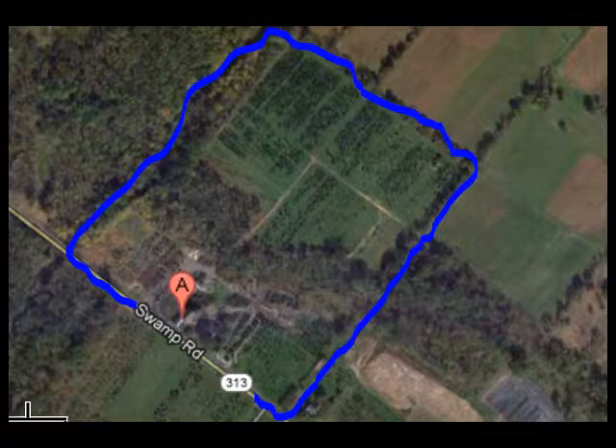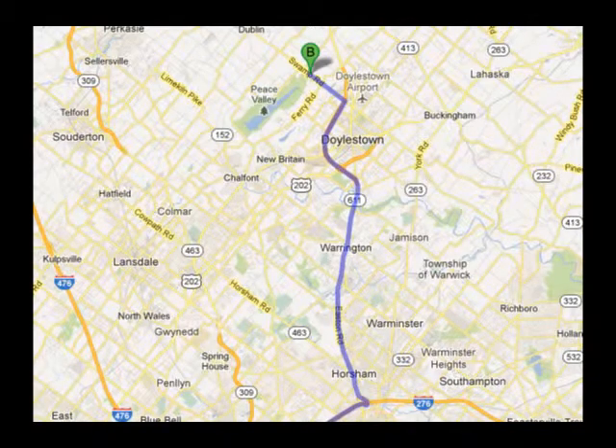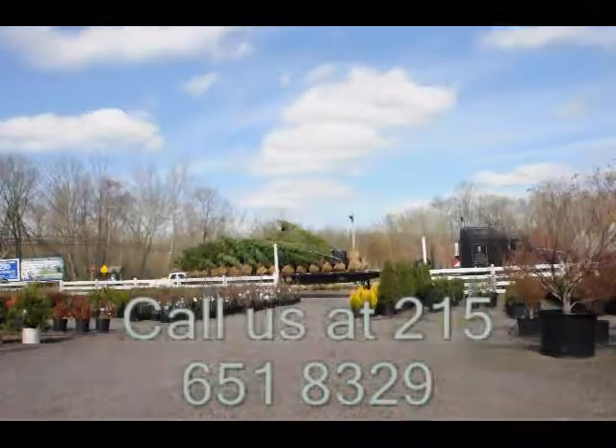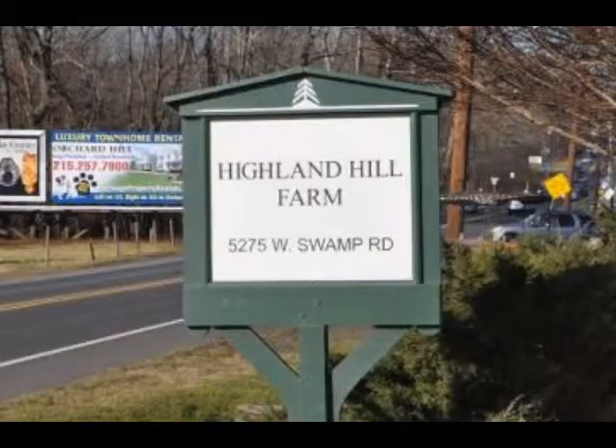our Fountainville facilities, and our Milan, PA facilities. If you need trees or shrubs on the East Coast, we do deliver and install. Give us a call at 215-651-8329 for trees and shrubs, or if you have a question about trees and shrubs, we'd be glad to try and answer your questions.